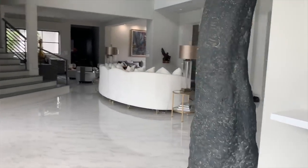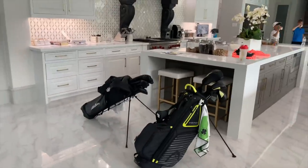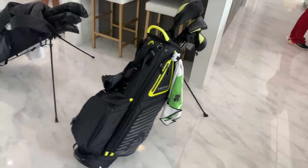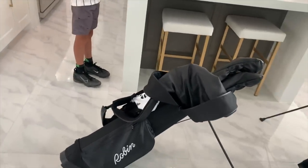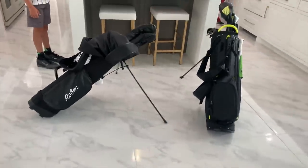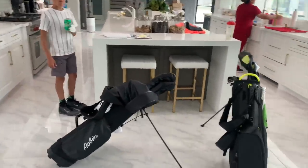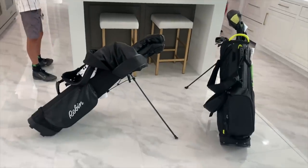I bought my twin grandsons golf clubs yesterday for their birthday. This brand used to be just for tennis and they have now come out with golf clubs — they recommended this set for my taller twin. Robin is another new brand that just came out and is amazing. A couple thousand dollars later, we've dropped for birthday presents for the twins. We're going to get to the driving range later today, and they'll be here for the next roughly three weeks so they should get a lot of golf time in with their new clubs.